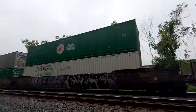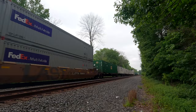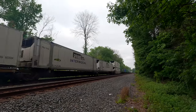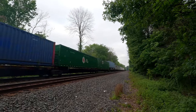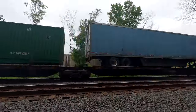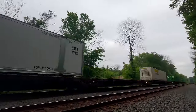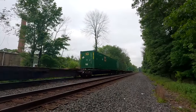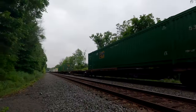22X, hammer down. 50 miles an hour, 134 axles. Hammer down, 134 axles, 50 miles an hour. 22X, awesome.